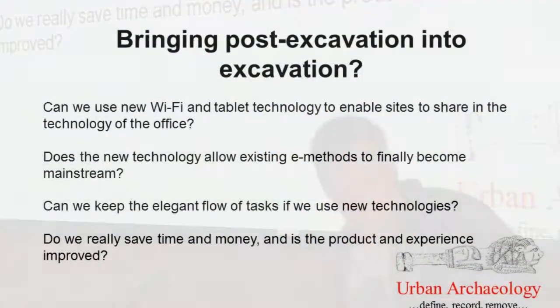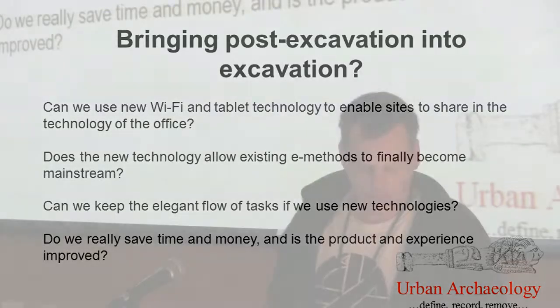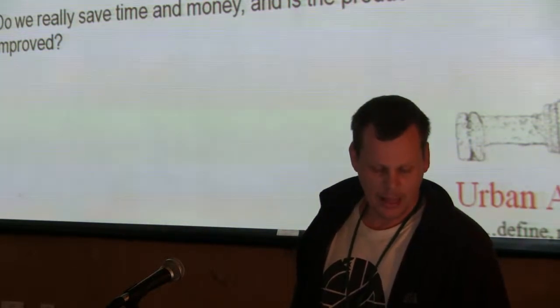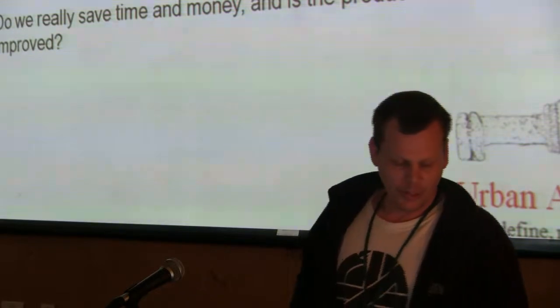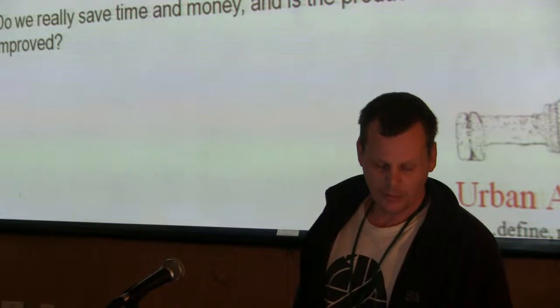So, what we want to look at is whether there's a way of utilising technologies on site to improve what we already do. Because if it doesn't improve the current systems in some way, there's not a great deal of point employing it for the sake of it. We've experimented in the past with digital planning and often found problems with that compared to traditional draftsmanship on perma-trace.